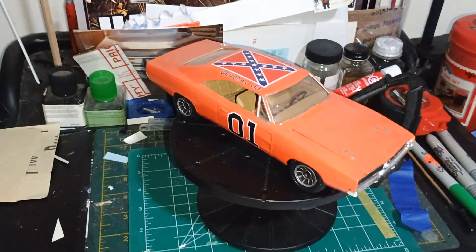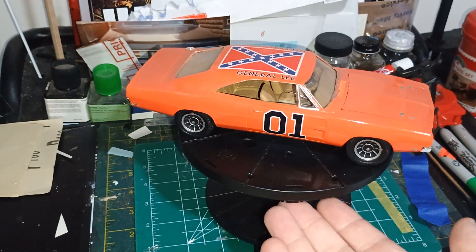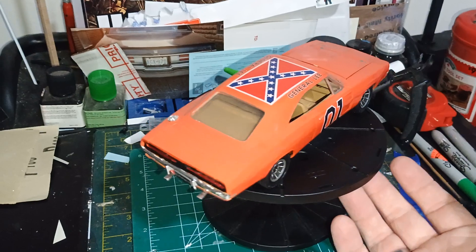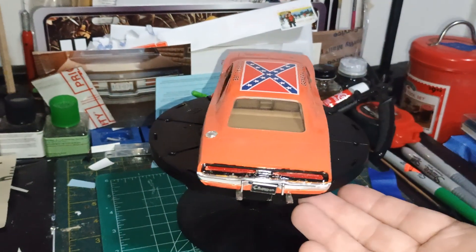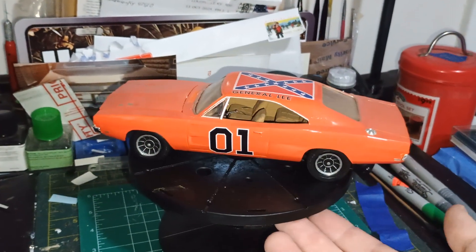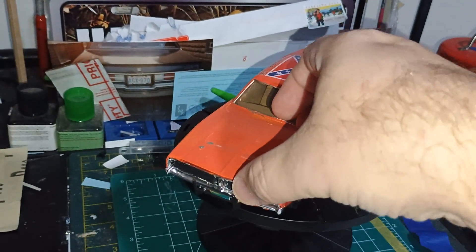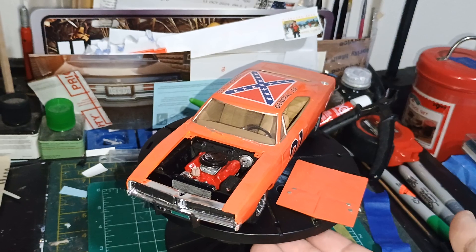Alright guys, continuing with Rebel Wednesday here. Here's another General Lee. I believe this is the MPC AMT Ertel version — that would have the incorrect rear window, and it has the charger plate. Very cool car.